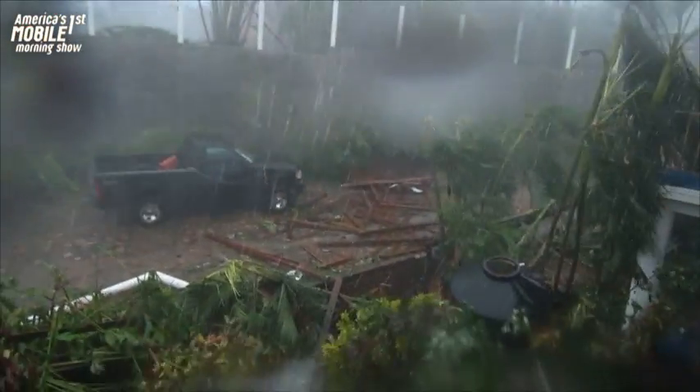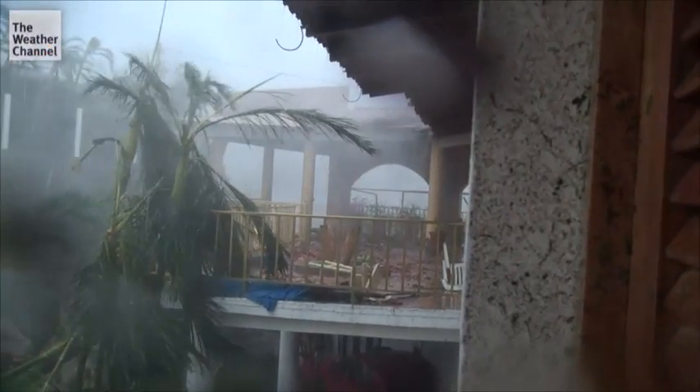A lot of people thought this storm was kind of an underperformer just because it didn't hit anywhere big. But as you can see, there were several people's lives that were very heavily affected by it. It really fans stayed, interestingly.